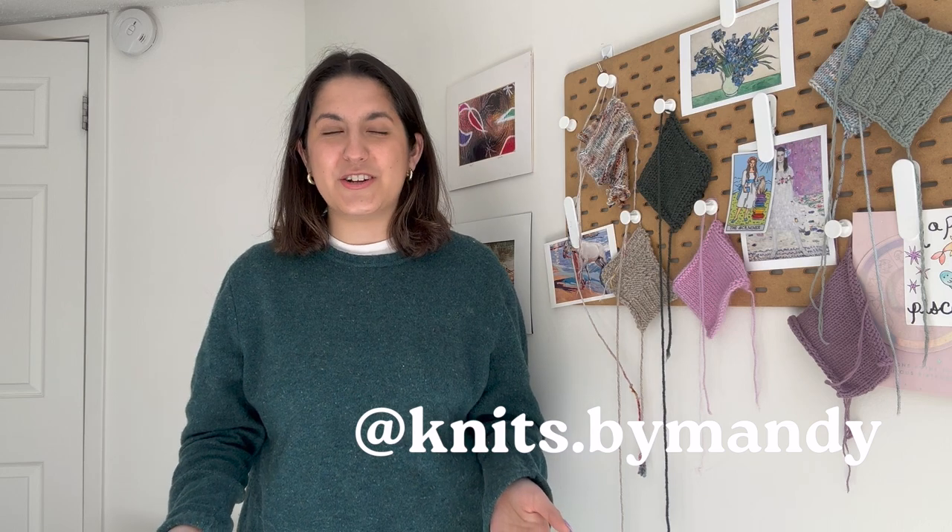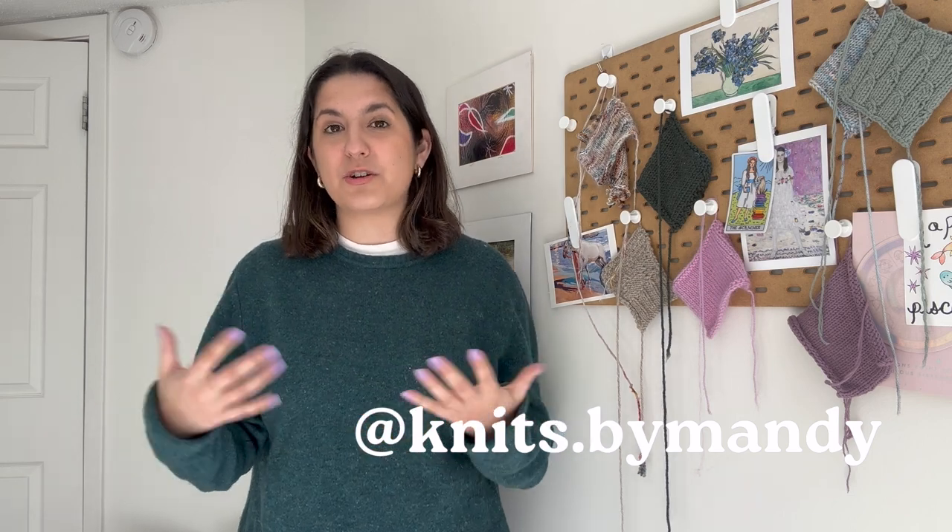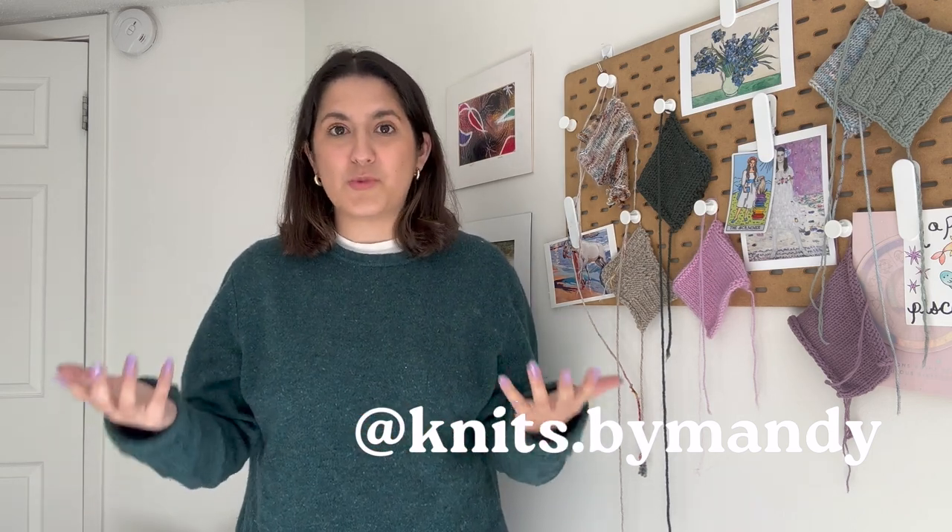Normally I post knitting content on this channel, but a side passion of mine that has been influenced by knitting has been collecting or thrifting really nice quality sweaters. As knitters, I think we feel less inclined to pay full retail price for sweaters because we often feel we could probably make that ourselves in a nicer fiber than what they sell, especially in fast fashion stores. I really don't like wearing polyester sweaters anymore, so I usually don't find myself buying fast fashion, spending the remaining funds on nice yarns for knitting.